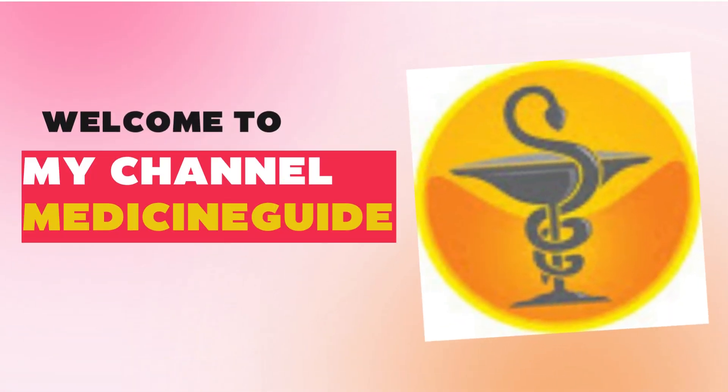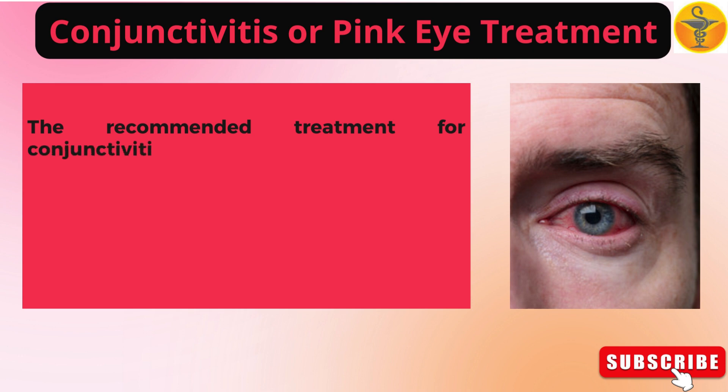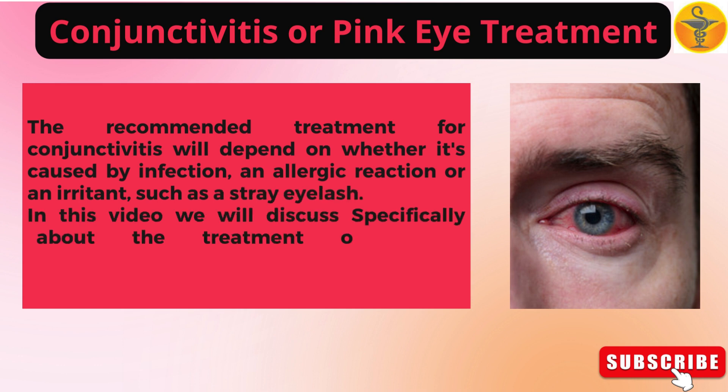Welcome to my channel Medicine Guide. The recommended treatment for conjunctivitis will depend on whether it's caused by infection, an allergic reaction, or an irritant such as a stray eyelash. In this video we will discuss specifically about the treatment of allergic conjunctivitis, or pink eye.